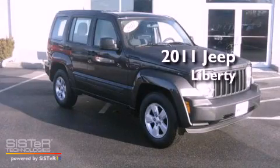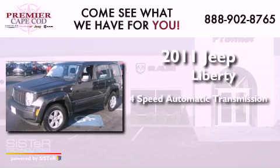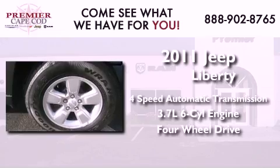This is a 2011 Jeep Liberty. This SUV has a four-speed automatic transmission, a 3.7-liter V6, and the added capability of four-wheel drive.